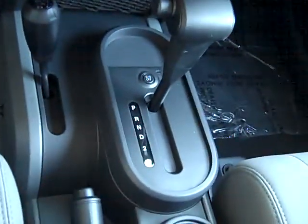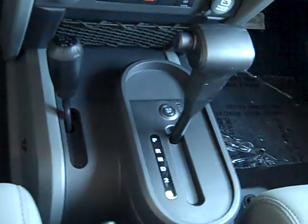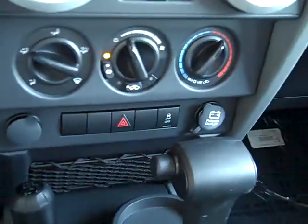And this one is a soft top, don't know if I mentioned that or not. You've got your 4-speed automatic transmission. The gear shift is located just below, and this is 4-wheel drive.